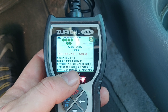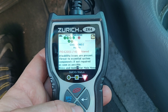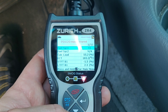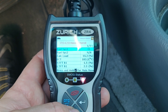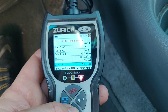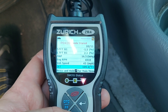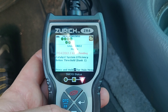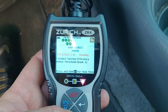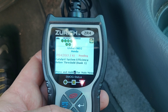It says severity two of three, repair immediately. I'm going to do a little more research on this one. It also gives you different options like fuel system one, fuel system two, the load, and so forth, which can obviously come in very handy when trying to figure out exactly what's wrong with the car. But there's a good chance we're getting misfires due to either the coils or spark plugs.